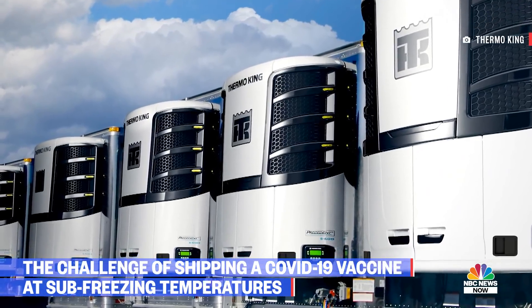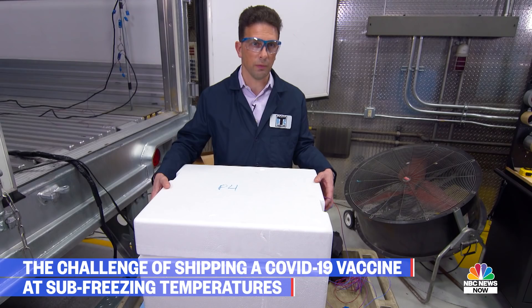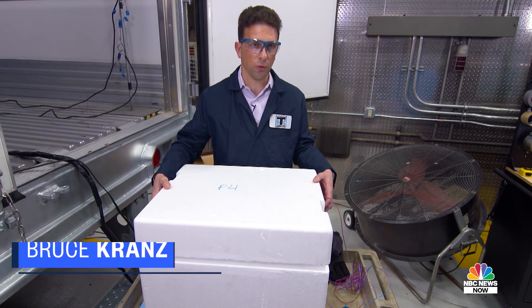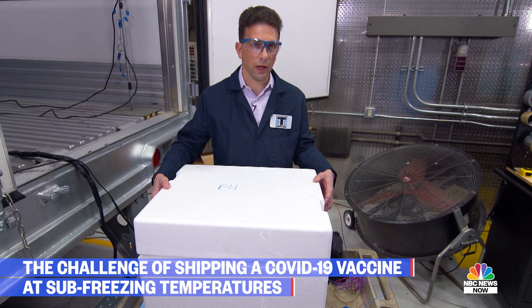Just to be clear, this is not the Pfizer cooler. This is however a cooler from a manufacturer that builds your typical pharmaceutical coolers. We've been reaching out to these manufacturers to help us understand what these solutions look like, so we can get a better handle on how our product can work in conjunction with this type of product to extend the dry ice life.